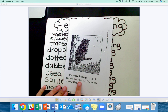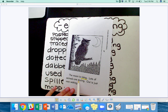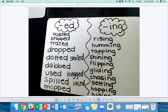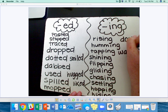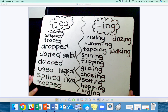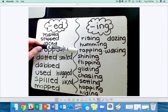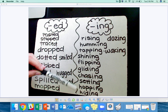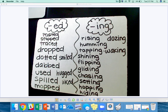Now onto the back. The moon is rising. Lots of animals are dozing. Owl is just now waking. Your turn. I see the word rising, dozing, and waking. We already had the word rising, so we can add the word dozing and waking. Look at all these words we found. Let's practice reading these words with the ING ending: rising, humming, tapping, shining, flipping, gliding, chasing, setting, hopping, hiding, dozing, waking.